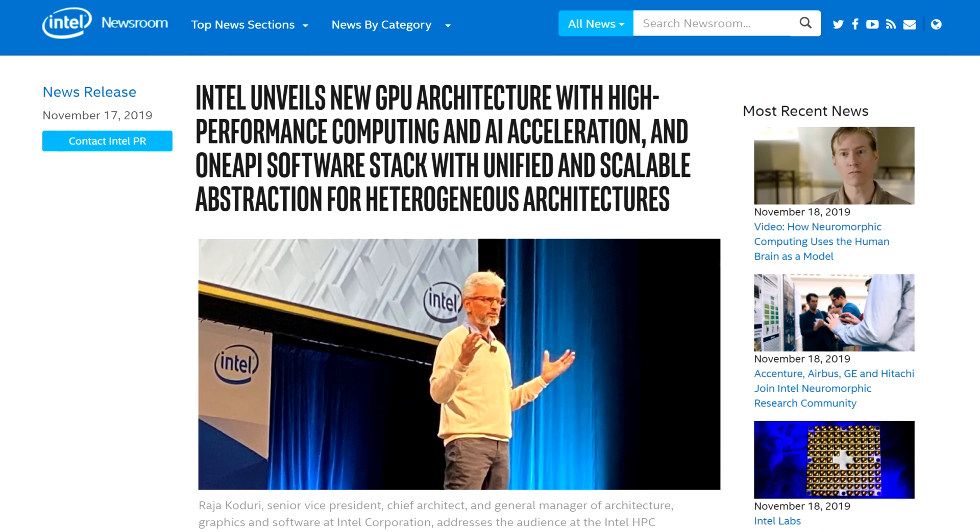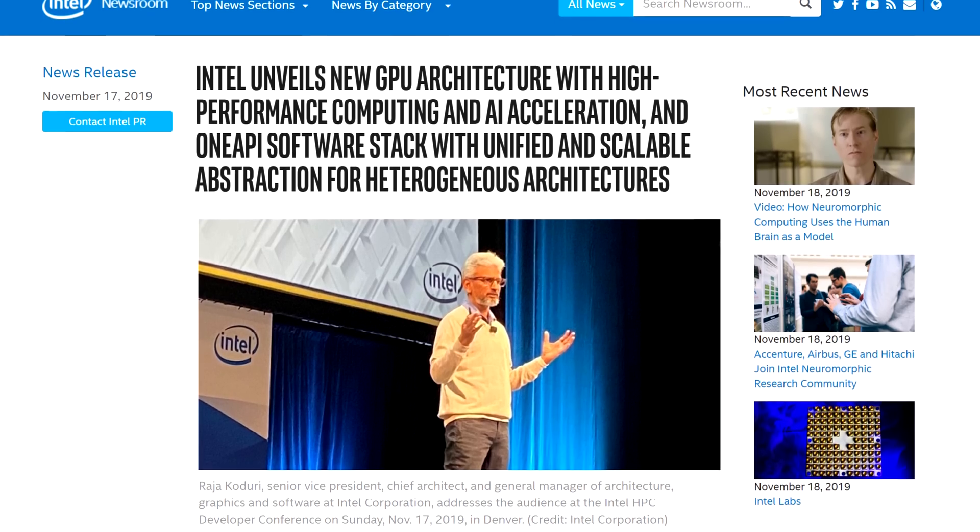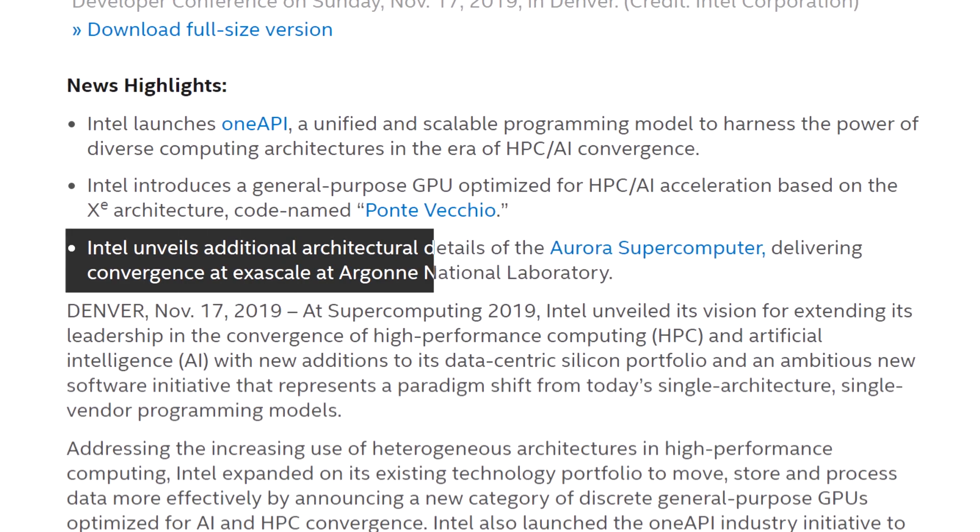Let's get started with Intel. Yesterday, the company gave us an overview on their upcoming Xe GPU architecture for data centers called Ponte Vecchio. This architecture will jump right to the 7nm process node and will make its debut in the Aurora supercomputer.